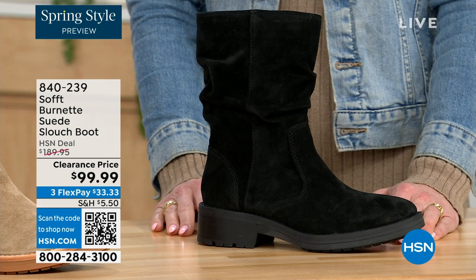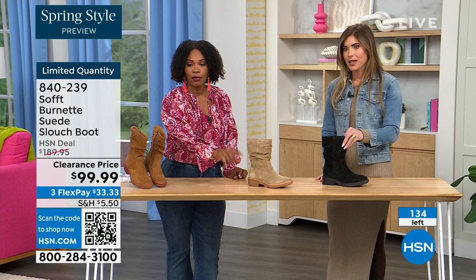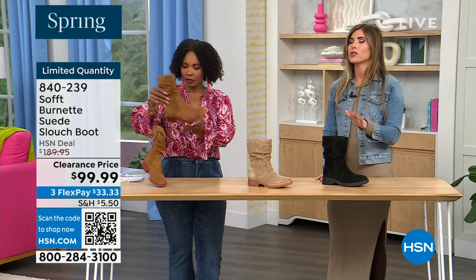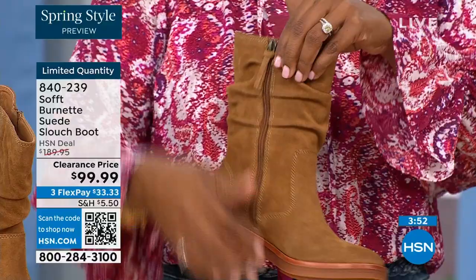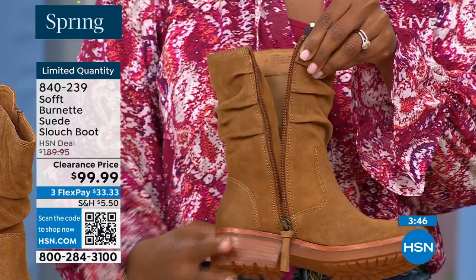We've got 134 of them left. The price is incredible because Soft is in all the major department stores at much higher prices. But to me, this is the perfect height of a boot — not a booty but not all the way up to the knee, which sometimes never fits your calf correctly. It's hitting at the perfect spot — whether you're wearing it with leggings, jeggings, or jeans.